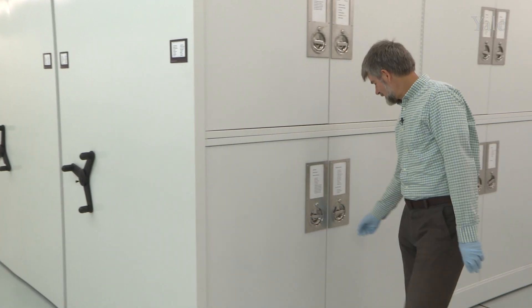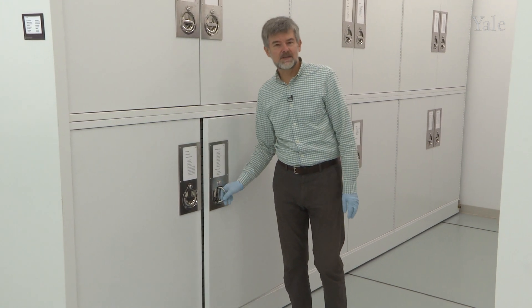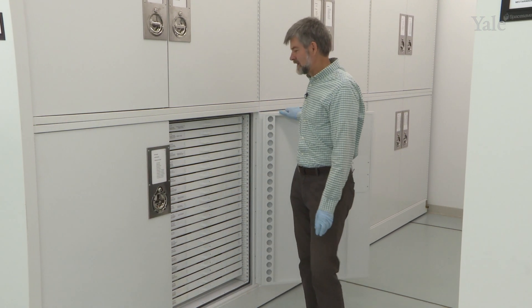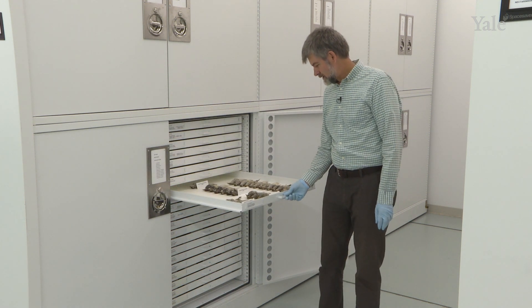I'm Krzysztof Zyskowski and we are in the Environmental Science Center next door to the Peabody Museum building, in the bird and mammal collections of the Peabody Museum. Here we actually have cabinets full of bird skins. We have about 70% of all bird species of the world represented in about 150,000 specimens. Here, let's look at what they are like.